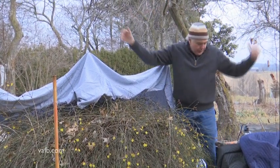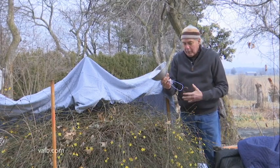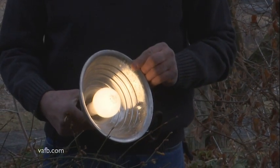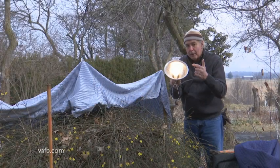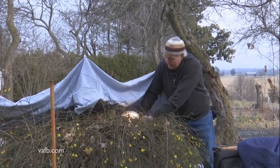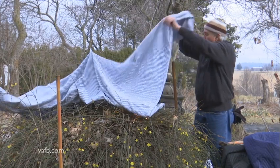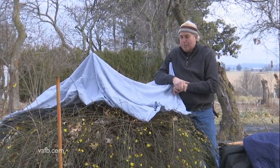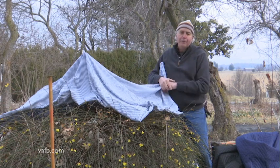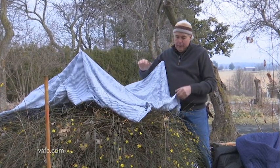If it's going to get really cold — say you've got a dwarf peach tree — one thing you can do is place a lamp inside the cover. Always make sure you use outdoor cords and everything rated for outdoors. Use an incandescent bulb, not the new LED bulbs — these are the ones that give off heat. Put it in there and it'll heat up the whole area and help protect your plants. You can also do this with container plants: cover them and add a light bulb if needed to protect them from freezing and allow them to flower.